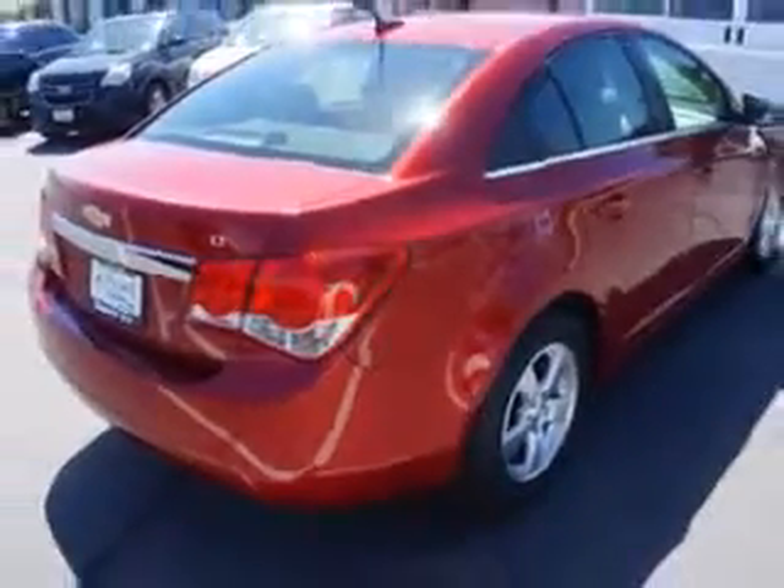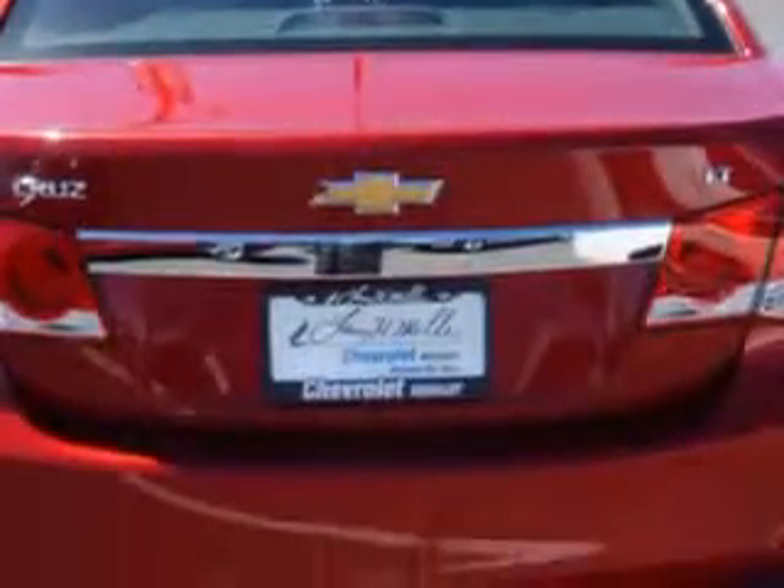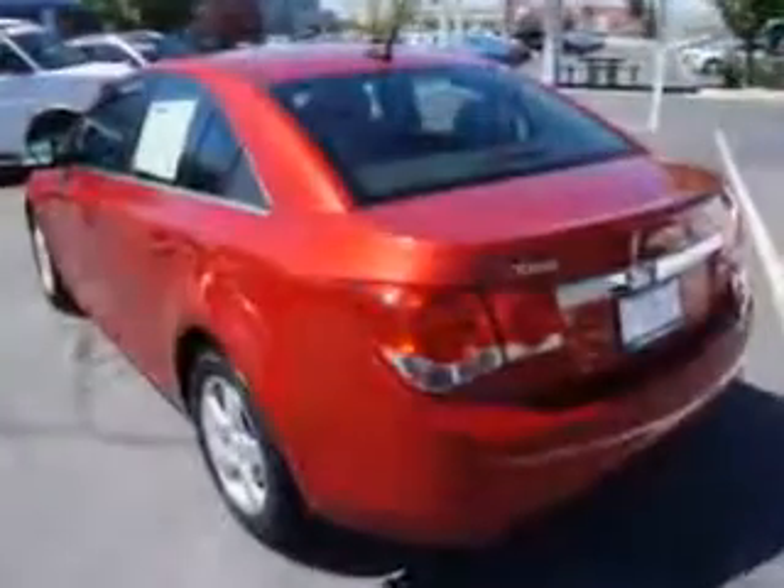Enjoy this great car with features like alloy wheels, fuel data display, anti-lock braking system, keyless entry, fold-down rear seat, and satellite radio.